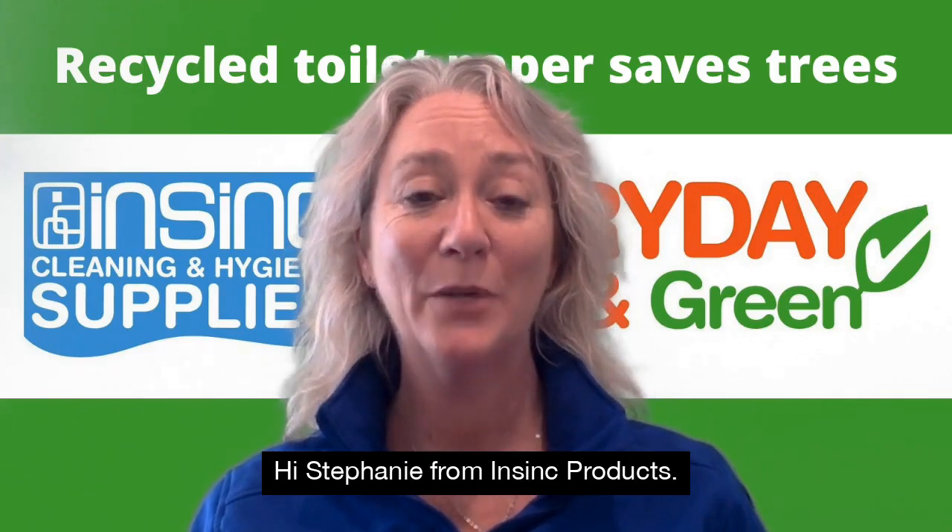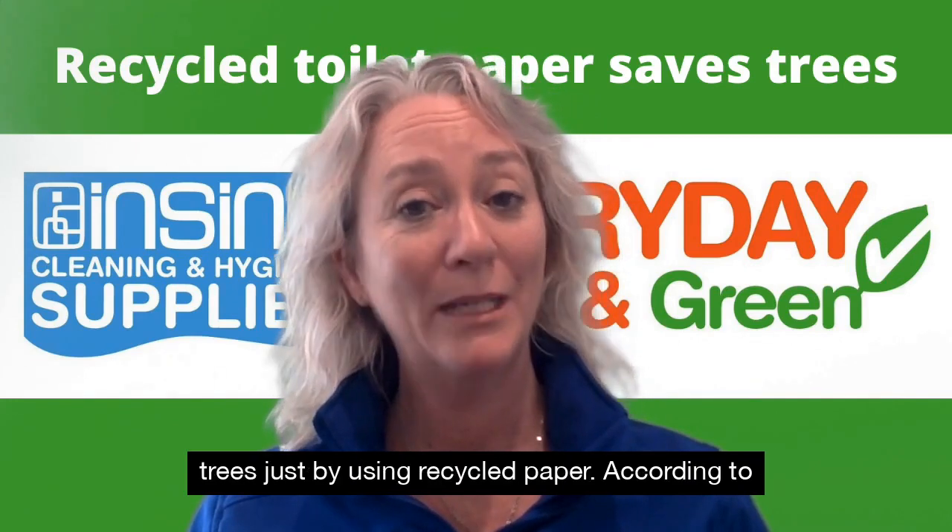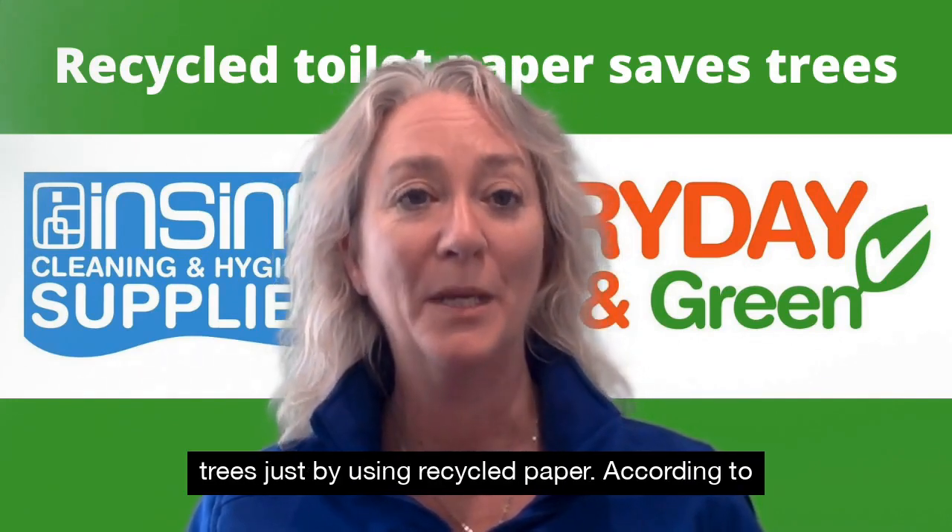Hi, Stephanie from InSync Products. Welcome to InSync Insights. It really is easy to save trees just by using recycled paper.